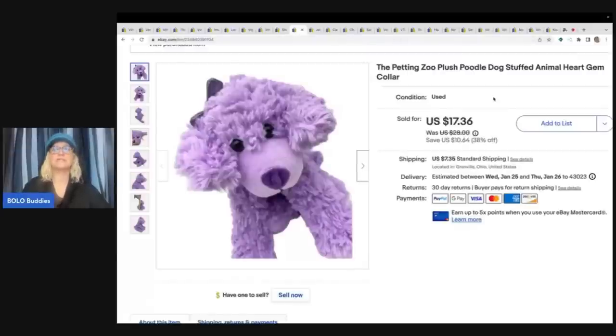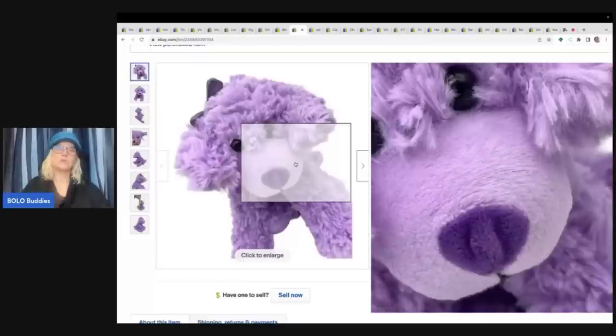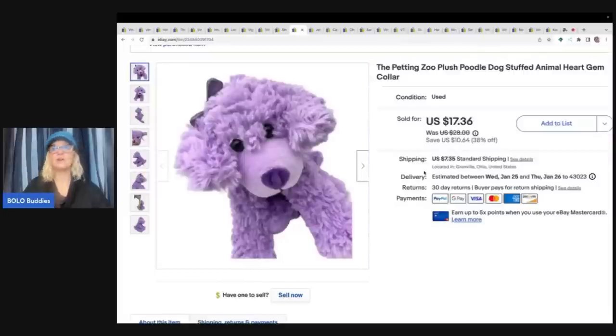This one right here is so cute - it's the Petting Zoo plush poodle dog. She is super cute, she's got this little gem right here and I just love it. I got this out of the Goodwill bins and I sold this for $17 plus shipping and she sold very quickly.